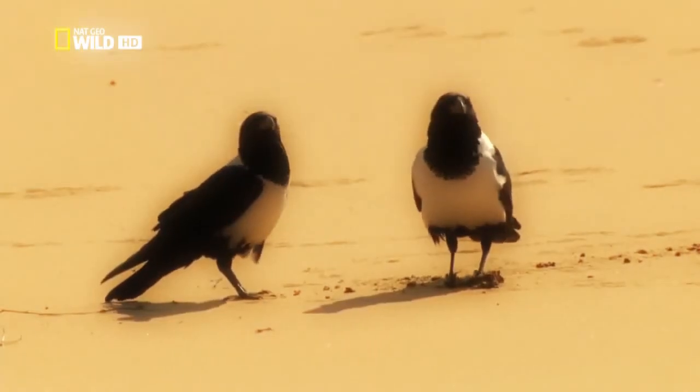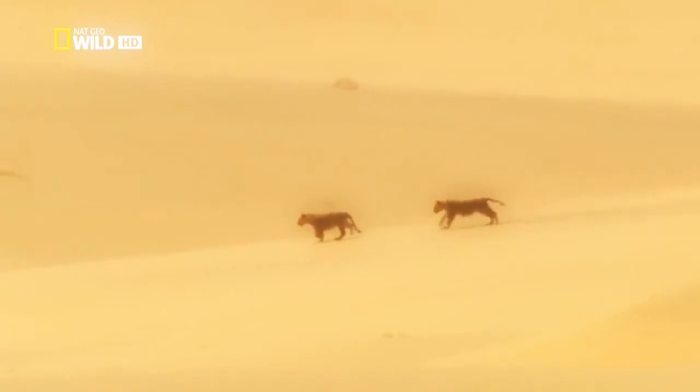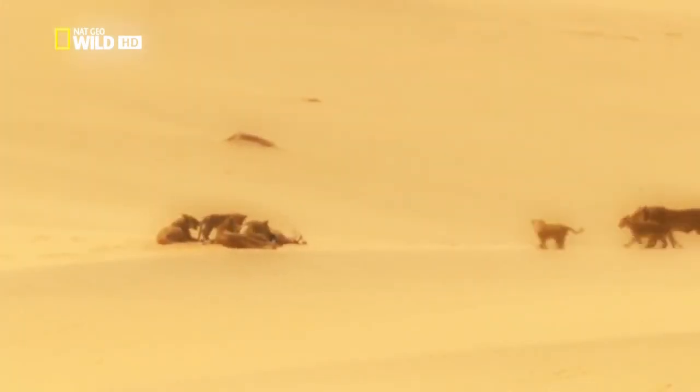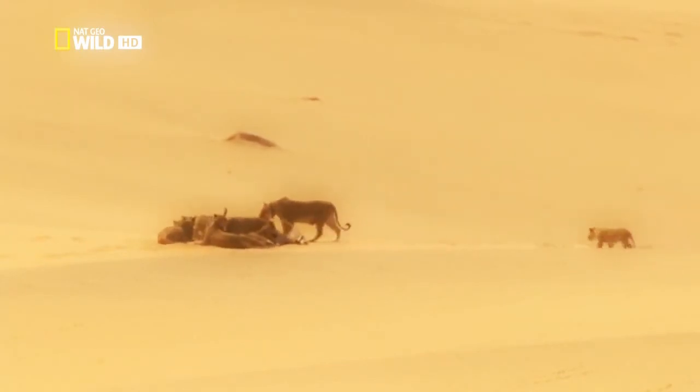She drags herself back to the bushes to get her cubs. The other lioness keeps the pesky crows at bay. Luckily for the huntress, the cubs quickly grasp the situation. They can hardly wait to get their teeth into some fresh food. All the animals here are fighting for survival. The lionesses won this round. They've enough food now to last the coming weeks.